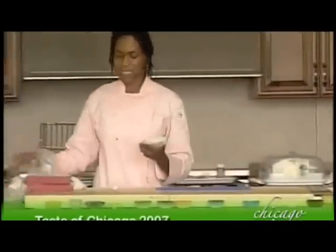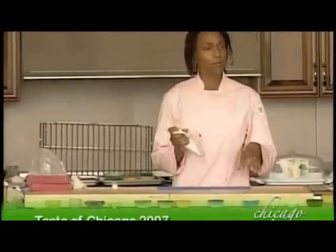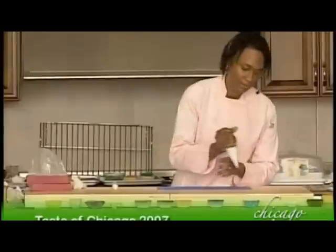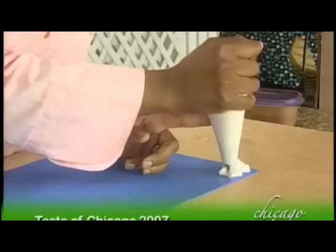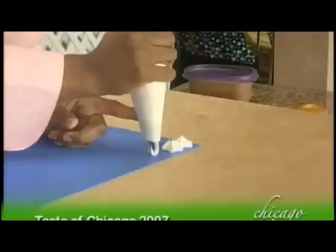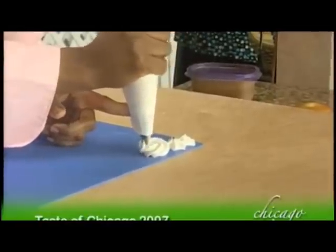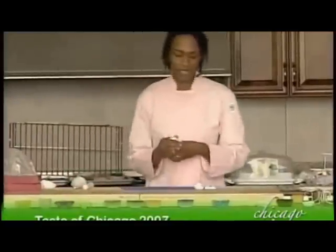Into these parchment paper bags I put a variety of tips. I'll be working with a leaf tip, a large open star tip, and some smaller star tips. Let me show you some general decorations you can practice at home. With a large open star tip, you can squeeze out decorations that have nice body and are big — the classic swirl that goes around is one everybody loves.